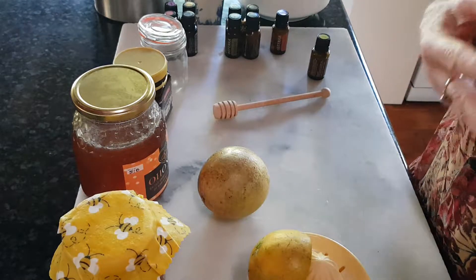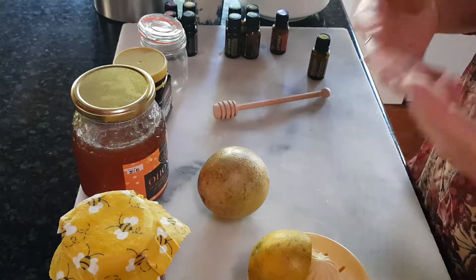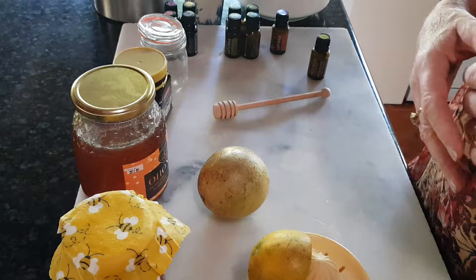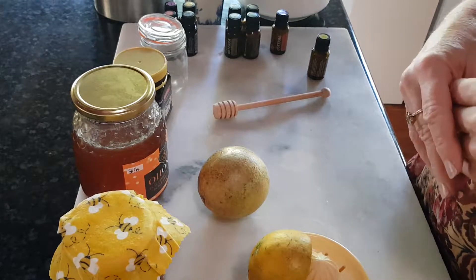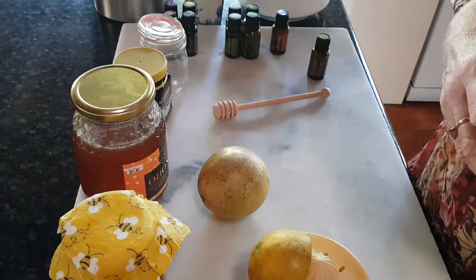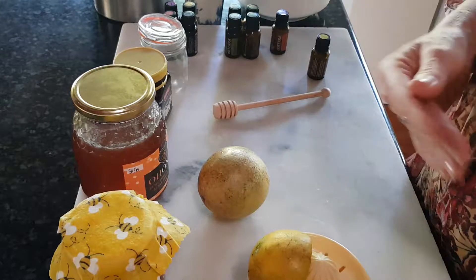Honey is amazing — it's got beautiful sugars that the body can metabolize differently to refined sugars. It has certain enzymes, including one called glycogen peroxidase, and when that comes in contact with oxygen it produces hydrogen peroxide, which is wonderfully antibacterial.